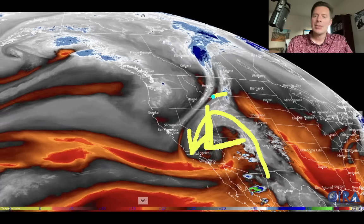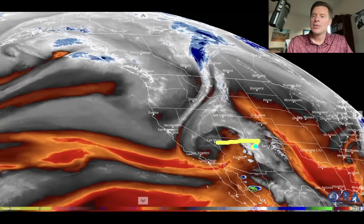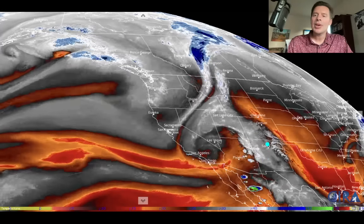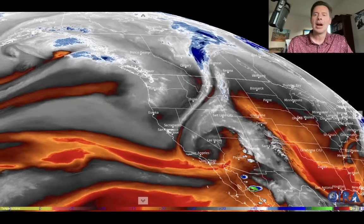Some of that was kind of moving up around the Salt Lake City, Idaho, Wyoming area. But as this low moves towards the Four Corners, it will increase the chances of precipitation across Colorado in the coming days. And then you've got another big area of low pressure up here into the Gulf of Alaska.